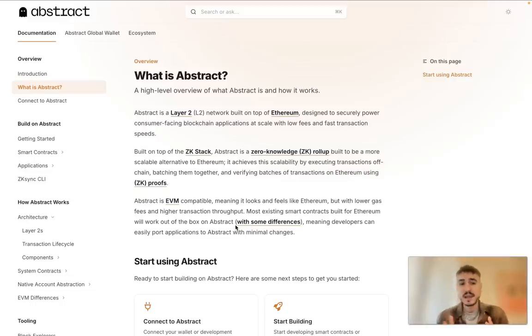Abstract is a Layer 2 network built on top of Ethereum, designed to securely power consumer-facing blockchain applications at scale with low fees and fast transaction speeds. It is built on top of the ZK Stack. Abstract is a zero-knowledge rollup built to be a more scalable alternative to Ethereum. It achieves scalability by executing transactions off-chain, batching them together, and verifying batches of transactions on Ethereum using ZK proofs.